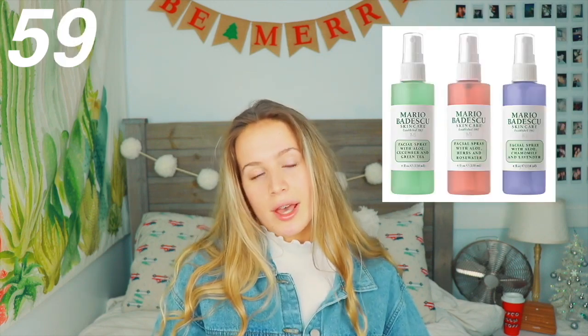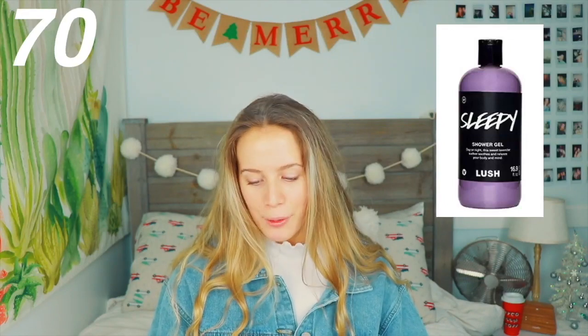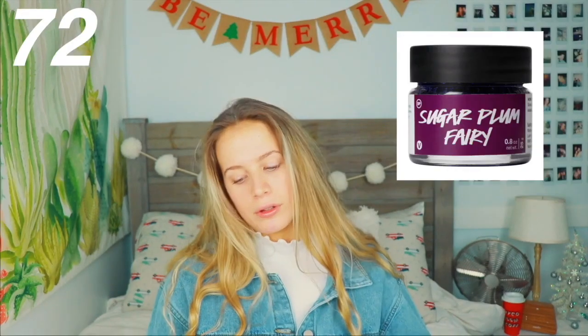Makeup brushes, a beauty blender, a facial wash, a Clarisonic, a moisturizer, Mario Badescu drying lotion, a Mario Badescu facial spray, shampoo and conditioner, body moisturizer, Moroccan Oil, hair mousse, drugstore or high-end perfume, a curling iron, a straightener, a hair dryer, a bath tray — you get some candles, maybe put some ramen noodles while you're in the bath. Lush sea salt spray, Lush shower gel, a Lush body scrub, a Lush lip scrub, and Loving Tan — one of the best self-tanners out there.